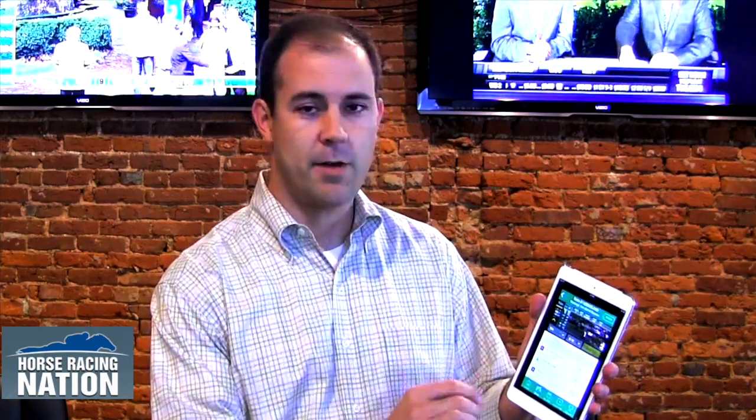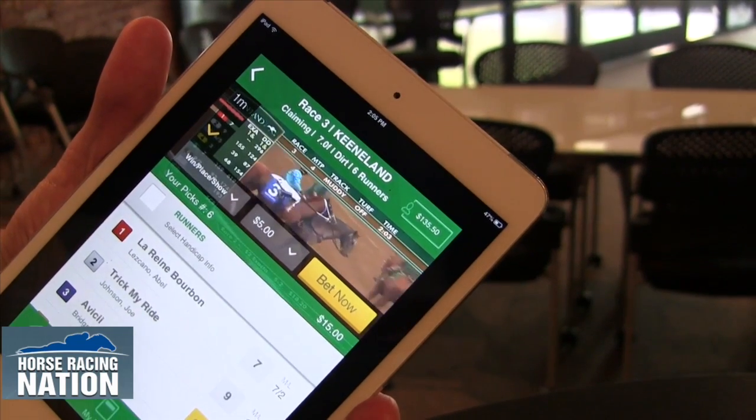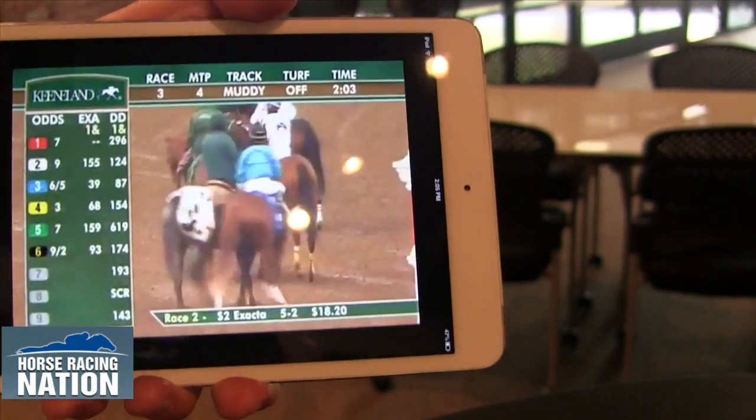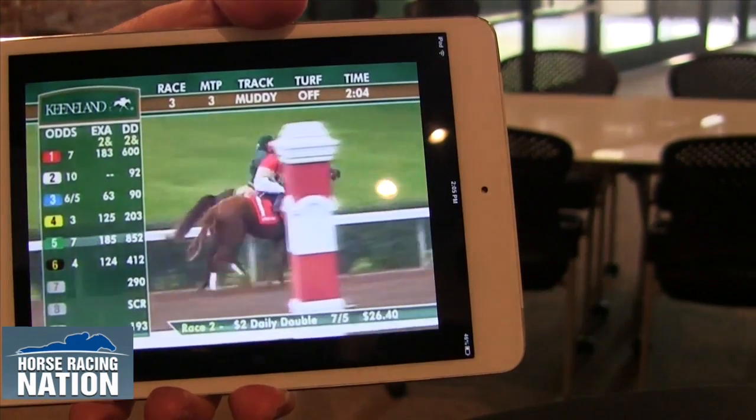The best part about the app is definitely the live video feature. Not only can you use live video from the app, but you can actually use live video while you're navigating, looking at the horses and the odds, and making your bets. And then when you're ready to watch the race, you just turn it sideways and you get a full live video experience, which is fantastic anywhere you go.